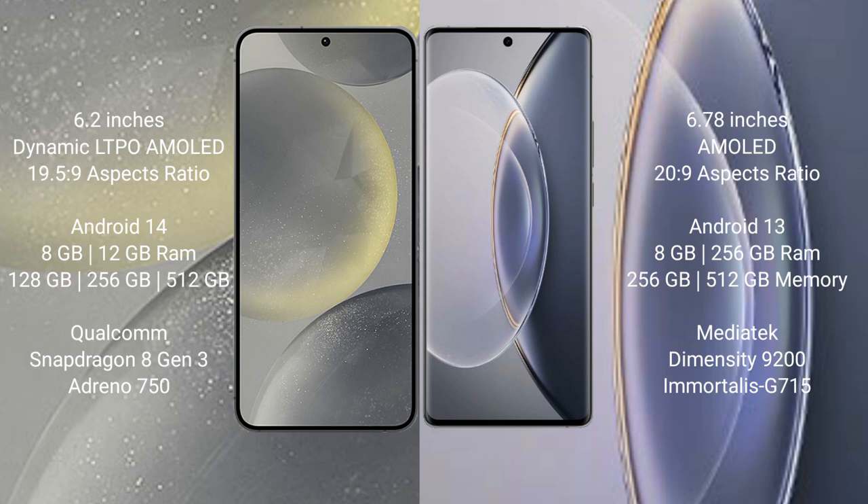Samsung Galaxy S24 comes with 8GB and 12GB RAM, with 128GB and 256GB internal storage options. It is powered by the Qualcomm Snapdragon 8 Gen 3 processor with Adreno 750 GPU.